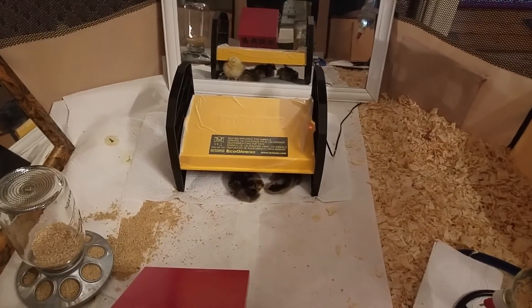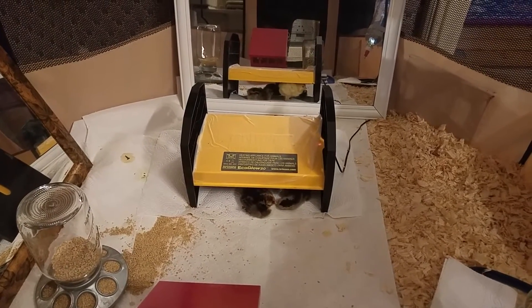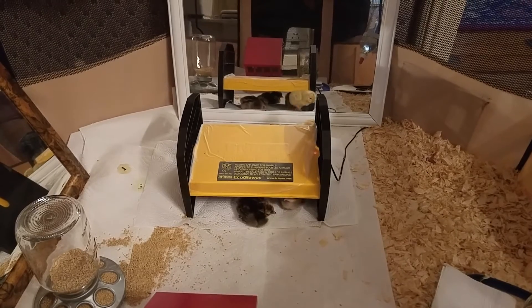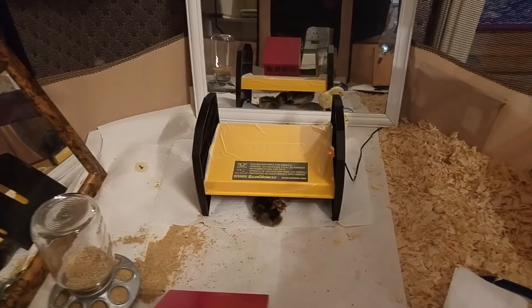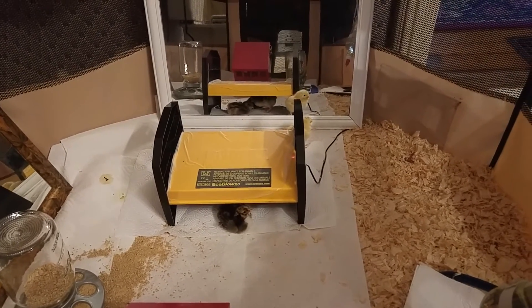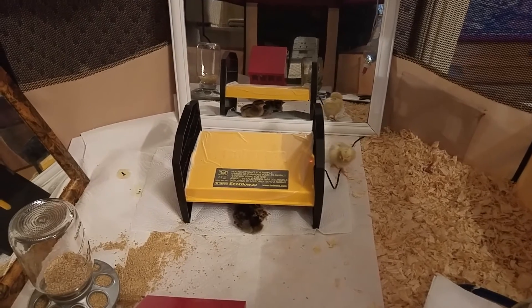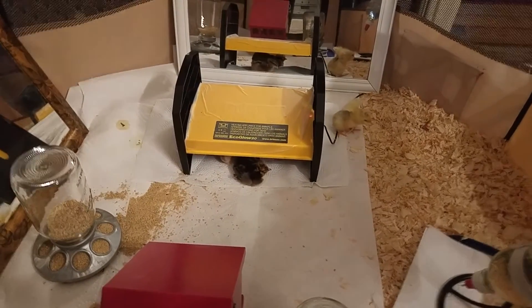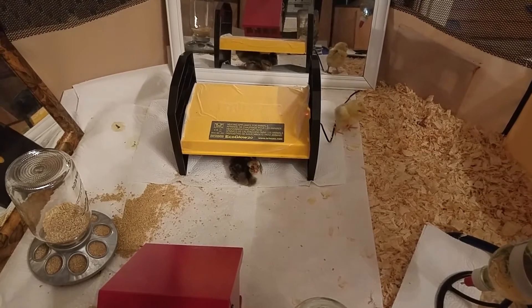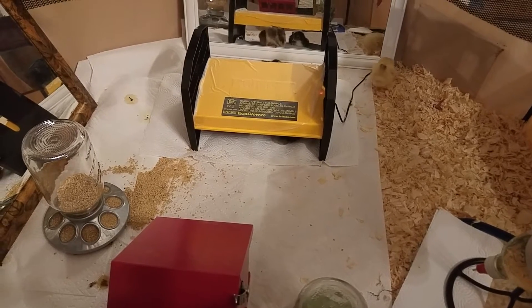I wasn't too concerned at first because I knew they could survive for three days without anything other than that yolk sac they had absorbed before they hatched. But yesterday evening I called the hatchery — I had picked up my chicks, so there was no stress from the mail — but she just wasn't thriving. I almost thought maybe she was blind at one point.